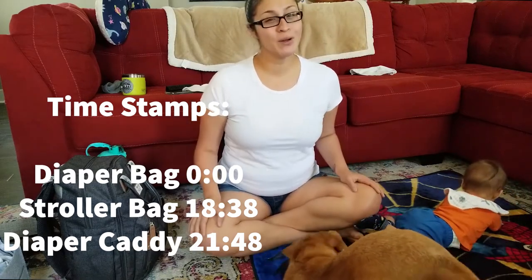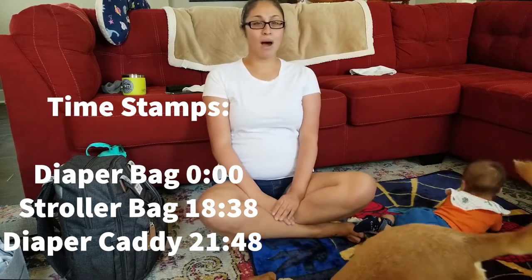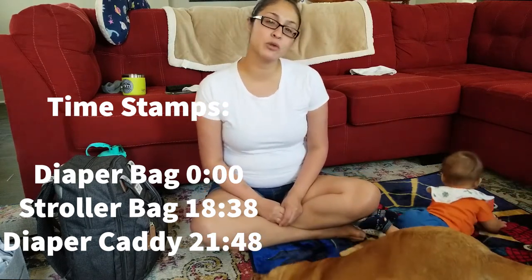Hey guys, welcome back to my channel. If you are new here, my name is Megan. I am a wife and a mom. I have two boys — a six-month-old son named Remy and a 14-year-old son named Jaden.